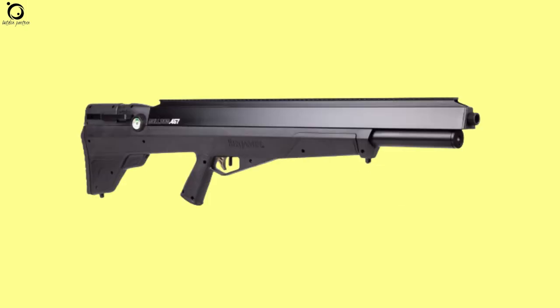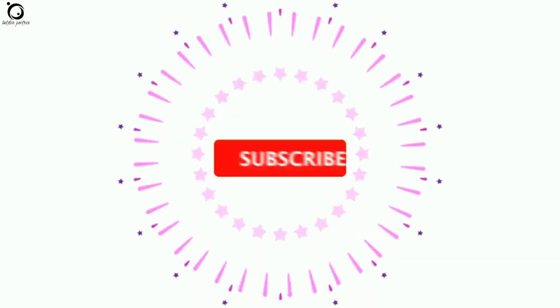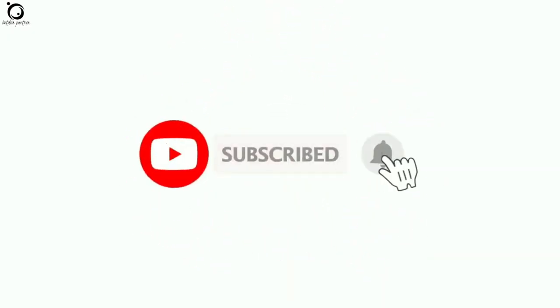All our recommended air guns are included in the description box below. Also, remember to subscribe and hit the notification bell to receive updates on every new video that we upload.